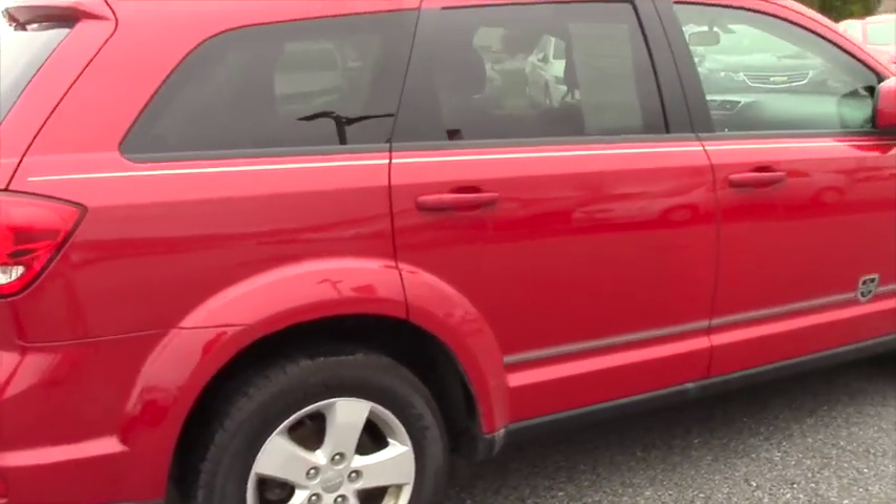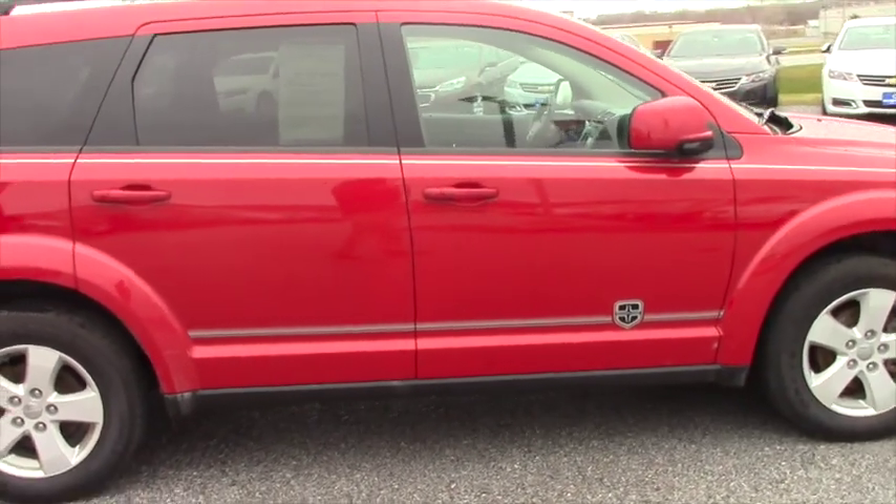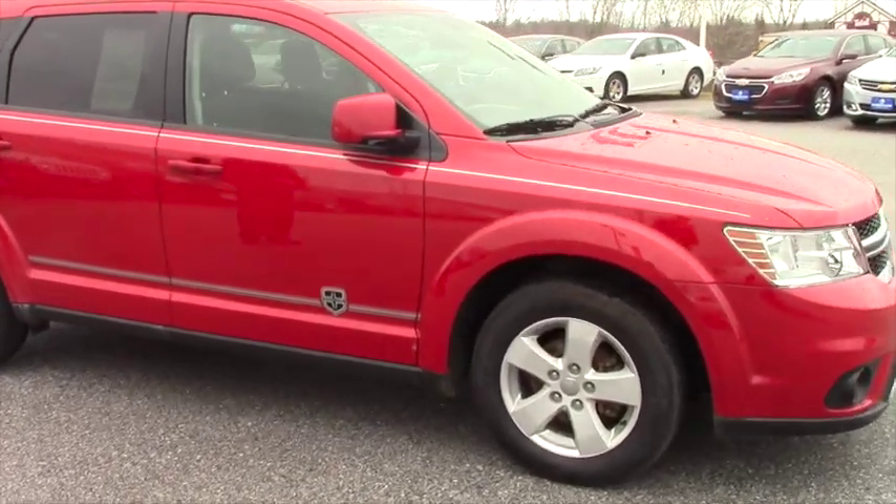Very, very sharp in the red. SXT is the model. So let's take a look at the inside and I'll explain some of those options and features.